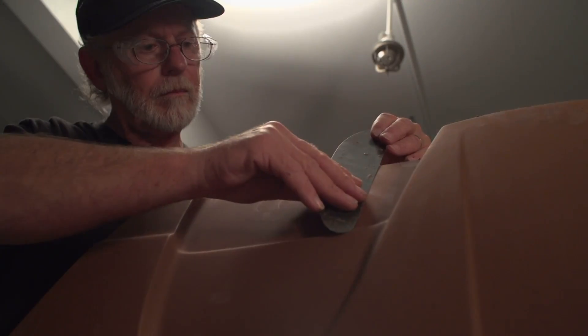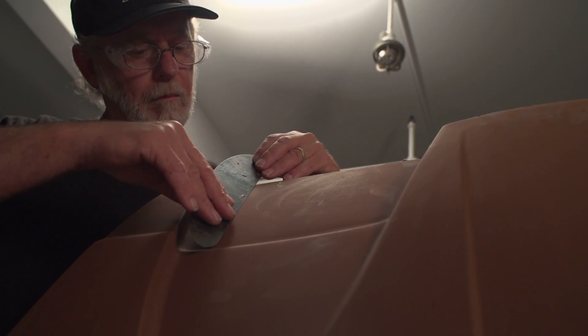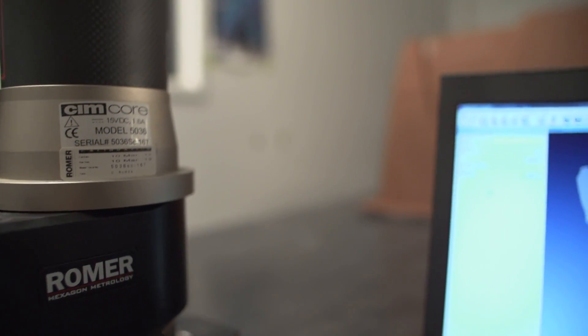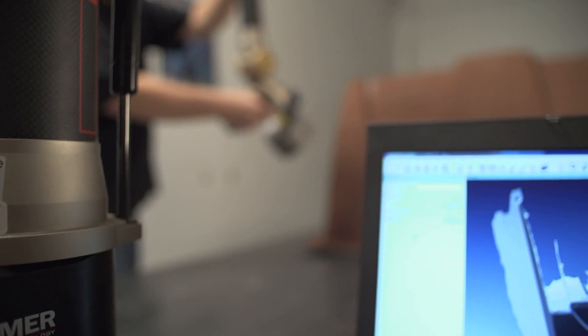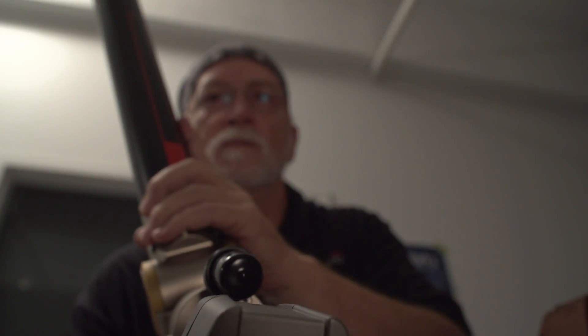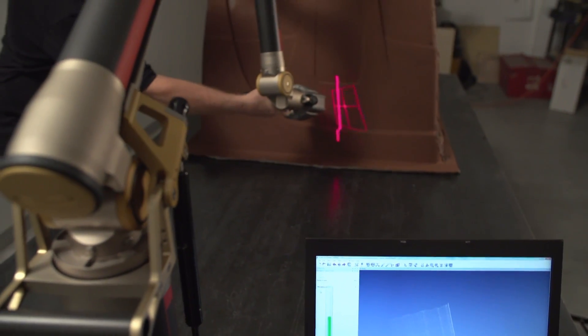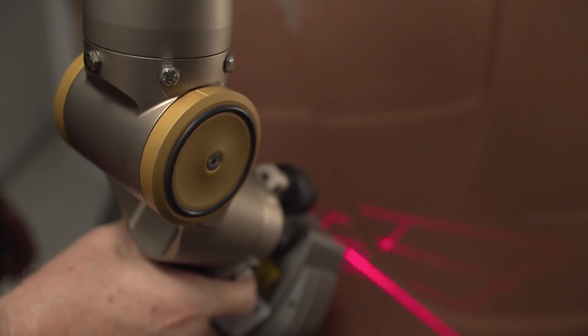This updated model is then 3D scanned to produce a new file with the desired changes. Three-dimensional scanning technology is also used to capture an existing part into electronic files. What's great about this is that it scans millions of data points that translate even the smallest details into a new computer model.